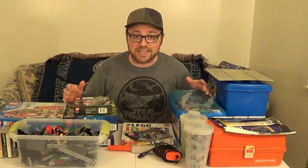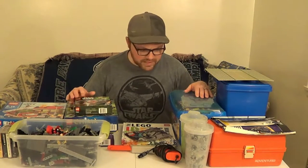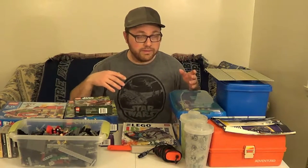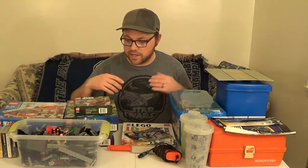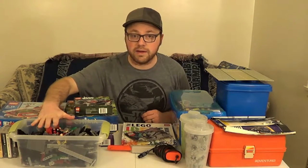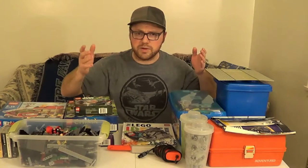I haven't had a ton of success, but I am going to show you the things that I have been able to pick up. We'll start with a find from about two weeks ago.